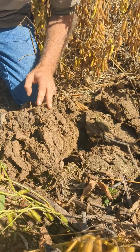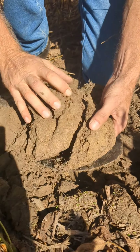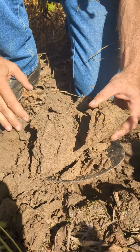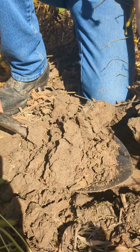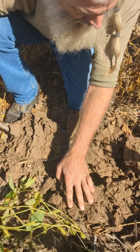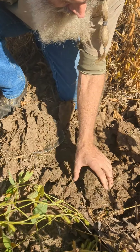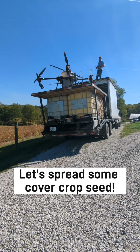Getting down here about six inches, we've got a lot lighter colored soil here. We're just wanting to document what we're starting with here as we begin the regenerative path with this farm.